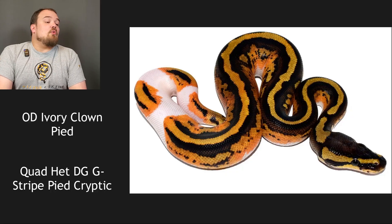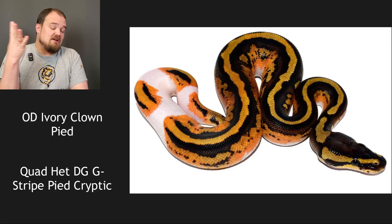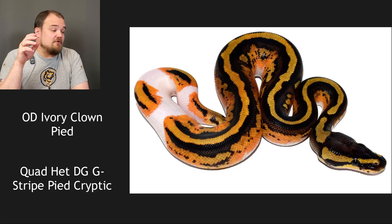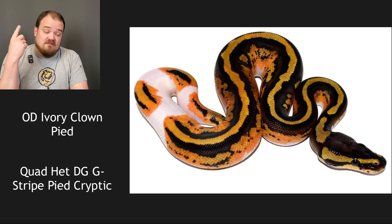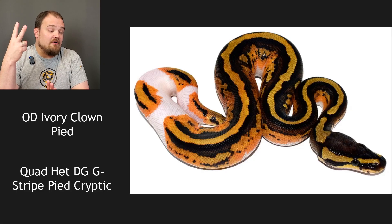Here we have the pairing of an orange dream ivory clown pied bred to a quad het: DG, genetic stripe, pied, cryptic. A cryptic is allelic with clown. You will always get one genetic from the first pairing — orange dream ivory clown pied — so clown and pied will always be passed down, one copy each. We could have a krypton — that's a combination of clown and cryptic — an allelic combo even though they're both recessive. The eye stripes look affected, which is a hint. Ivory is super yellow belly, so it definitely has yellow belly.